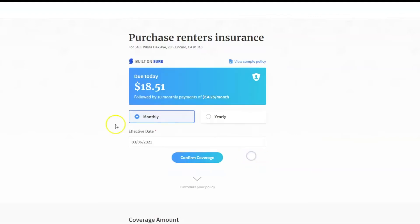Once you confirm this information, you will be taken to your quote, which will show you the amount due today along with the amount of the monthly payments. While on this page, you can view a sample policy by clicking here. You can change the payment type from monthly to yearly, or change the effective date, which defaults to the day after signing up.